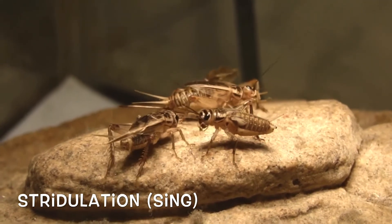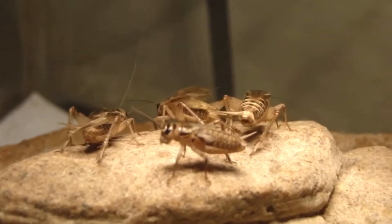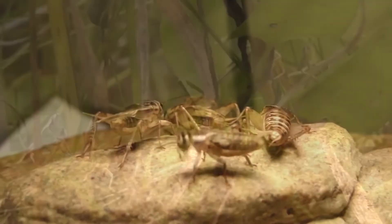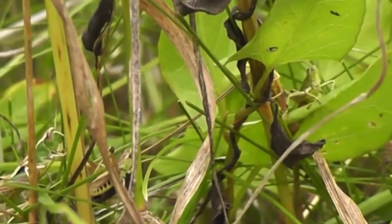Stridulation is an important part of the courting and mating process. Only male crickets chirp, but both male and female grasshoppers have the ability to chirp, though it's mostly the males that do so.